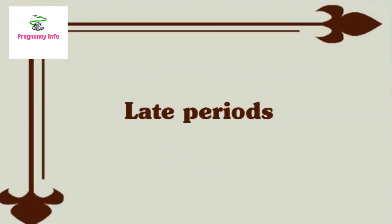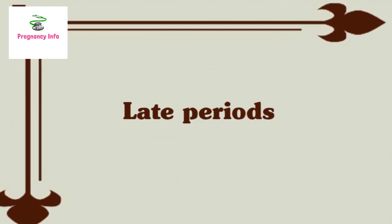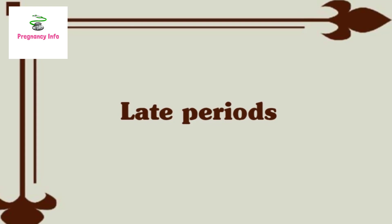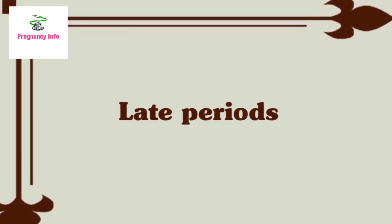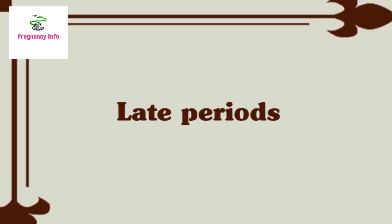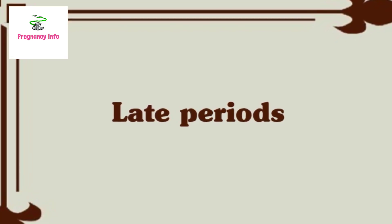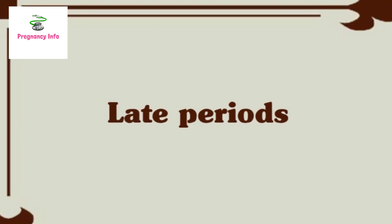Late Period. If your period is delayed and a pregnancy test confirms a negative result, you are advised to repeat the test in a few days. If the second test is still negative, even when your period is still late, the likelihood of pregnancy is low. There are many factors that can influence your cycle and cause a delayed period when you are not pregnant.